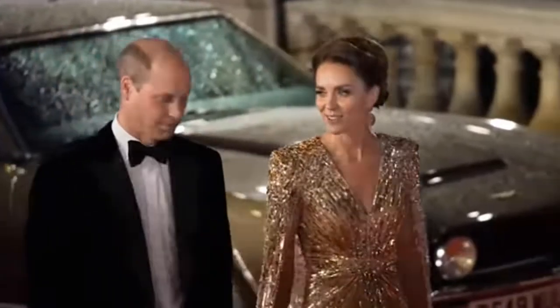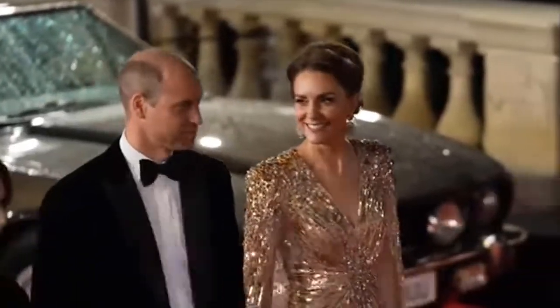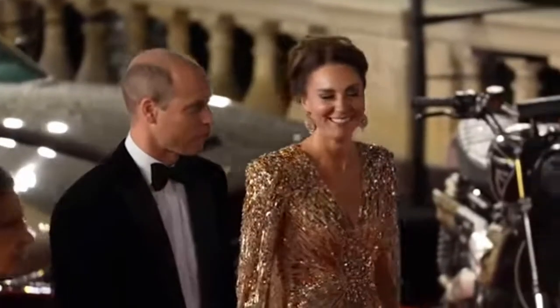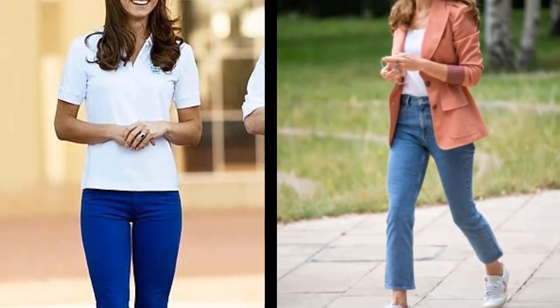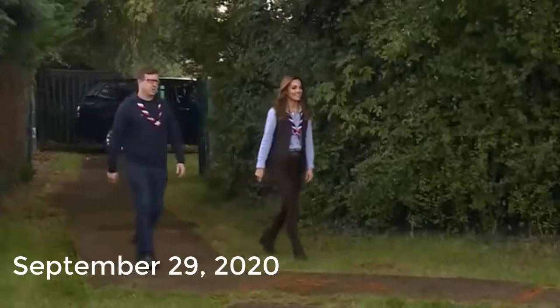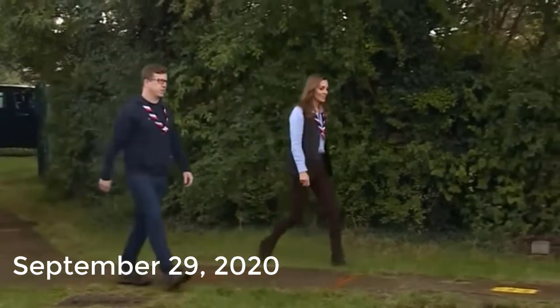Kate Middleton's best looks of all time. Kate Middleton looks just as effortless in a made-to-fit dress as she does in a t-shirt and jeans. We're looking back on her most stylish moments thus far.